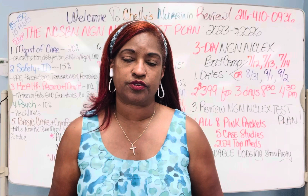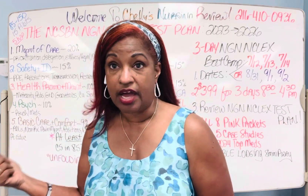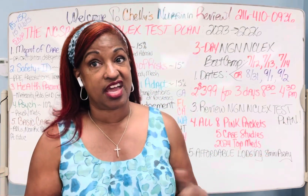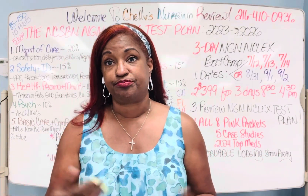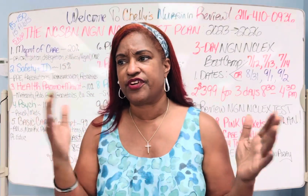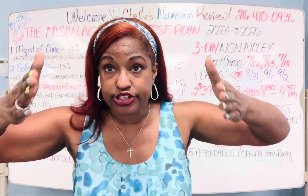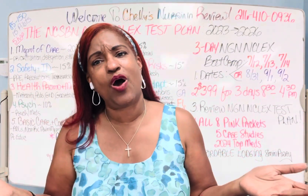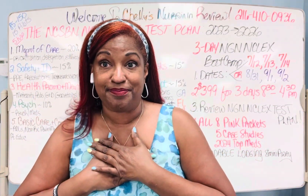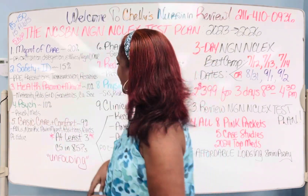Here at Shelly's Nursing Review, we have a three-day bootcamp where we tell you the most common things on the test for maternity and pediatrics — we give you the list of the different things on any test, because we never know exactly what's on that test. But we know what the test is looking for. I have a PhD — keep that in mind.